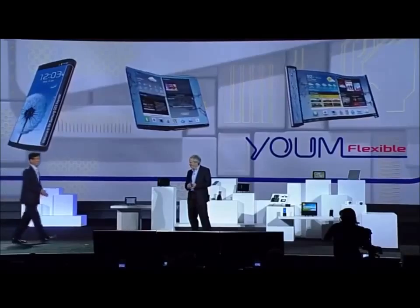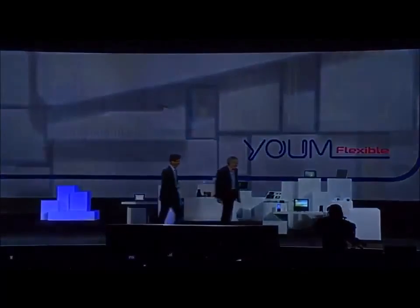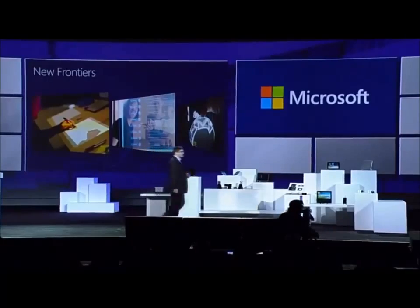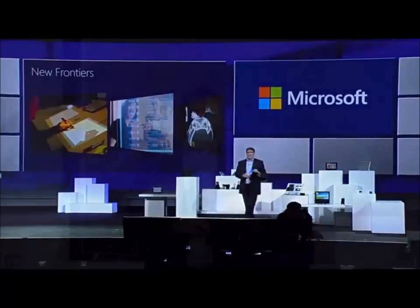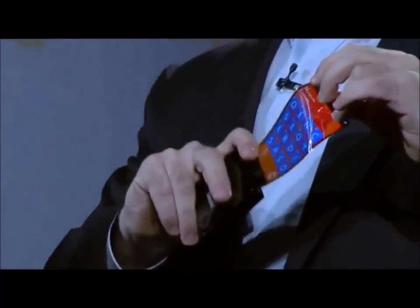That's very exciting, Brian. Now, let's take a look at how this new display feature might play out. We actually have a prototype of Windows Phone and how it would look on one of these screens.